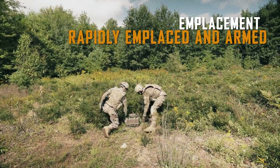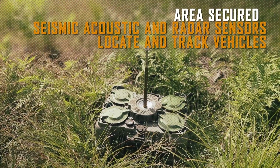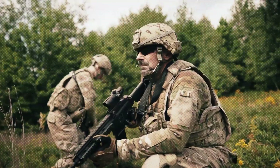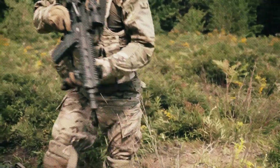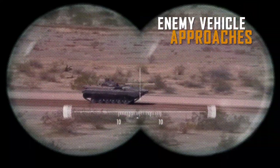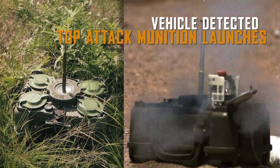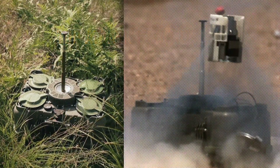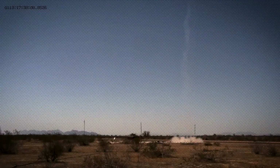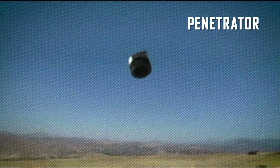XM204 Mines. The XM204 Mines redefine battlefield innovation with their suitcase-like design. These portable mines can be quickly deployed on the ground without the need for complex burying or camouflage. Once activated, the XM204 scans its surroundings for enemy vehicles within a kilometer radius. However, it doesn't act immediately — instead, it waits until a vehicle comes within approximately 50 meters before launching a precision attack, targeting the least protected areas of the vehicle for maximum impact.